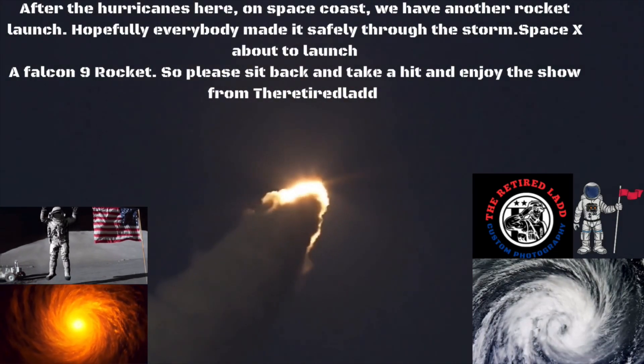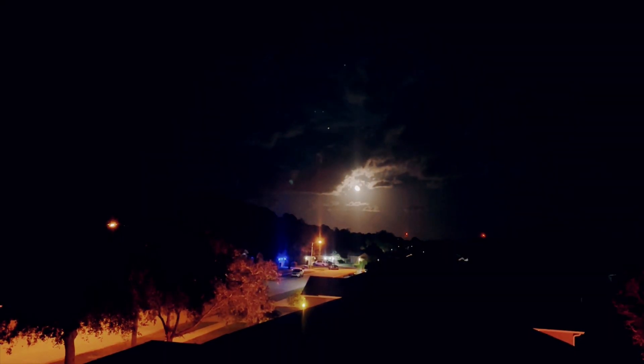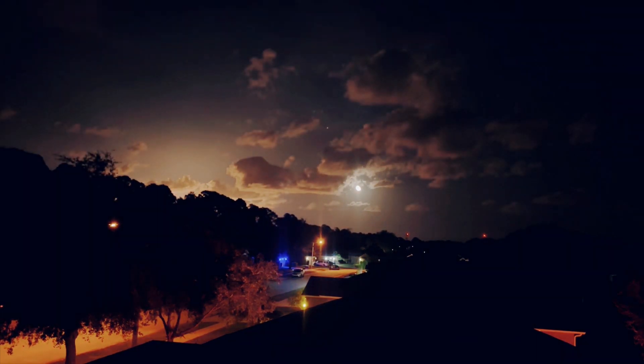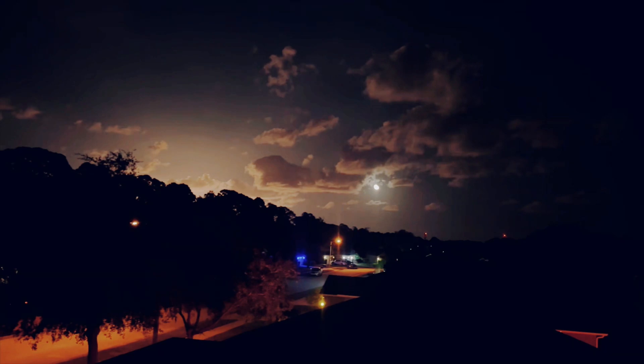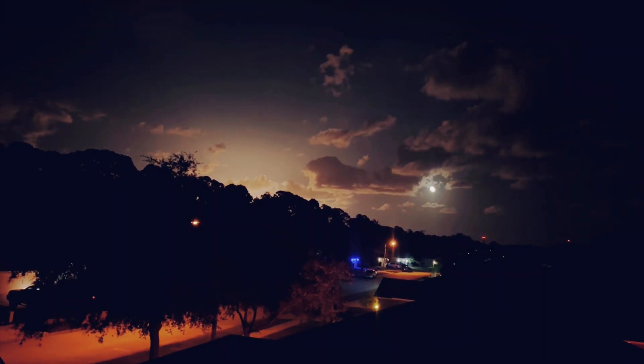We're going to go in 10, 9, 8, 7, 6, 5, 4, 3, 2, 1, enter ignition and liftoff. Liftoff of the 60th mission for SpaceX of the year, Starlink 6-12, a record-breaking launch.